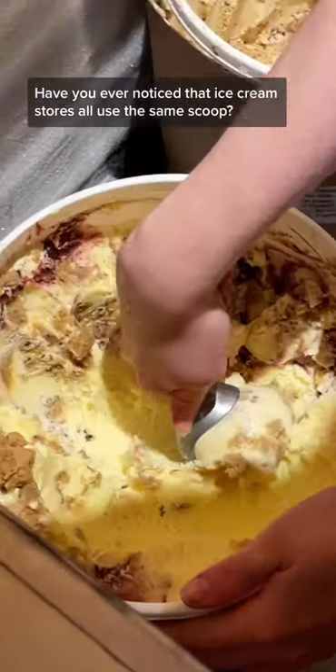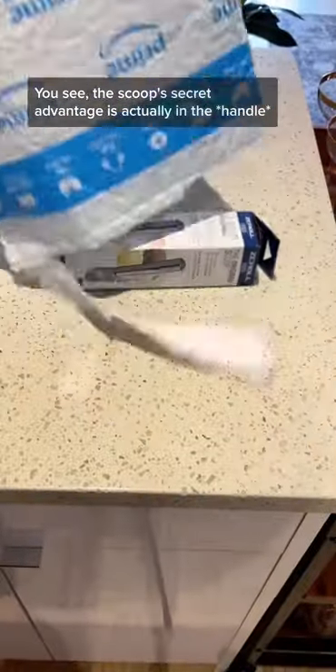Have you ever noticed that ice cream stores all use the same scoop? Well, it turns out that's no accident. You see, the scoop's secret advantage is actually in the handle.